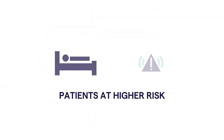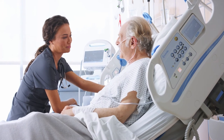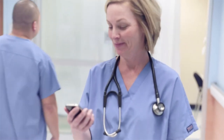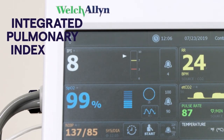For patients at higher risk due to opioid medication use or comorbidities, the Connex Vital Signs Monitor offers continuous capnography monitoring. Designed to continuously monitor patient status, it reflects a change in ventilation within 10 seconds and alarms when measurements go outside of clinician-set safety thresholds. It also features an integrated pulmonary index to help caregivers assess overall respiratory status quickly and easily.